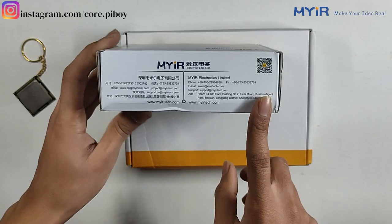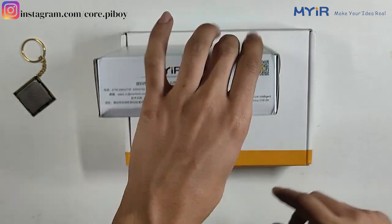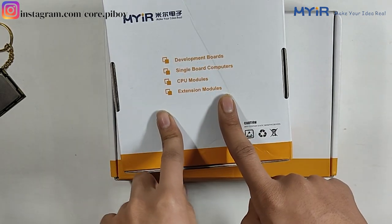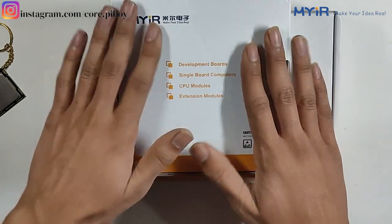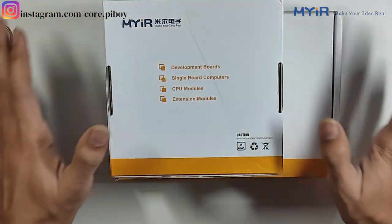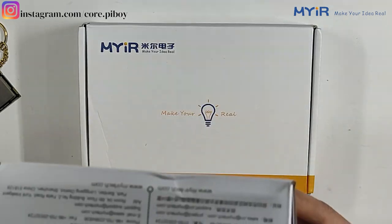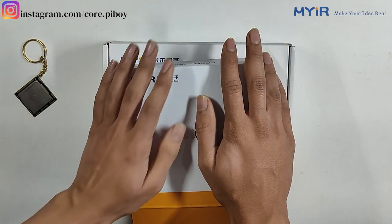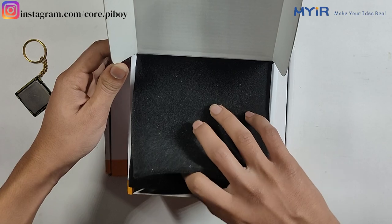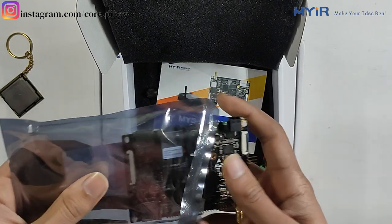So this is the box. They have some contact details in Shenzhen. It has a single board computer, a CPU module, and an extension module for hardware-related needs. I will open this box without wasting time. It has a well-packed deal with no external damage. I will open it — there is a board inside in a static anti-static bag.